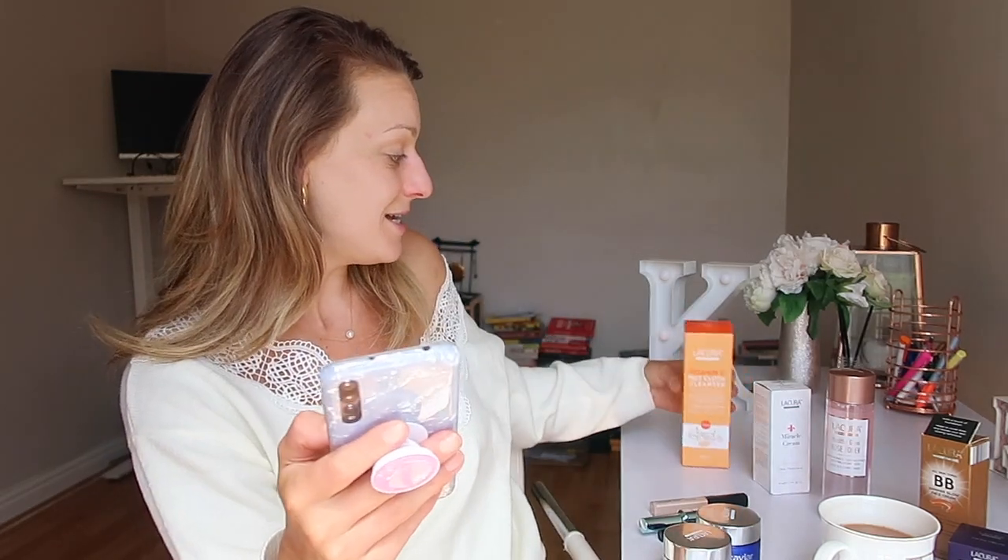The Aldi toner - obviously a copy of the Pixi toners - is £3.99 and the Pixi Glow Tonic is £18. I actually have the Pixi Glow Tonic which I use daily and really like, so I'm intrigued to see what this one's like. It's not the glow version but they have glow, vitamin C, retinol and rose. I've been wanting the rose Pixi tonic for ages so I got that one - for £3.99 you could have all four for £16, which isn't even the price of one Pixi tonic! I also got the hot cloth cleanser in vitamin C.